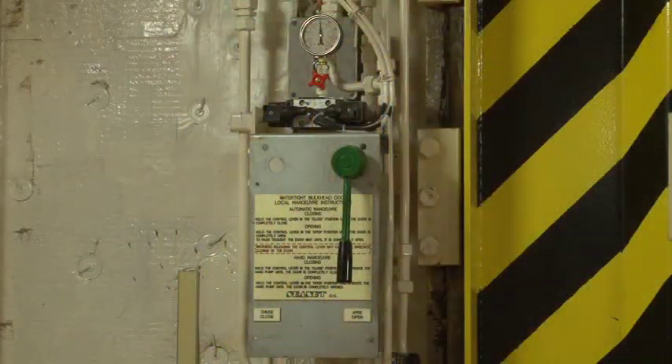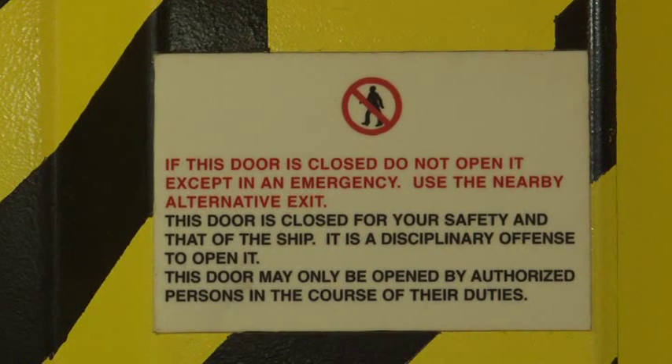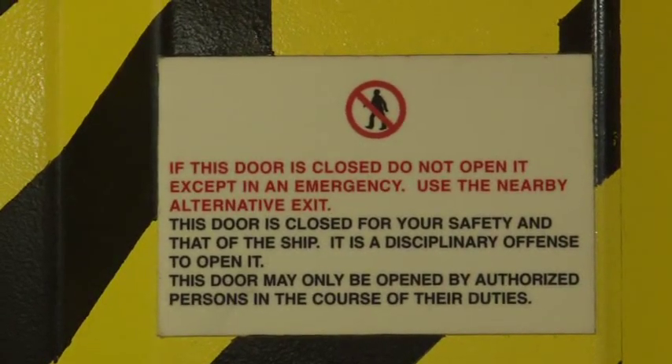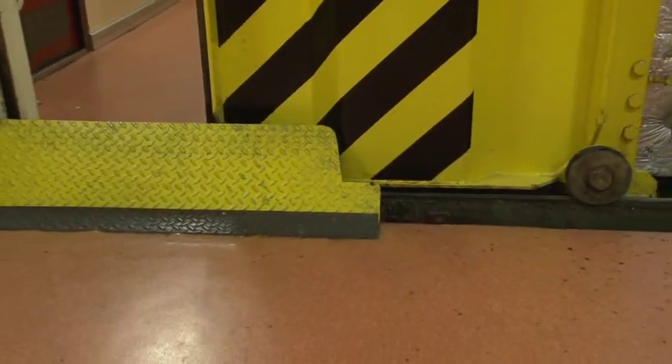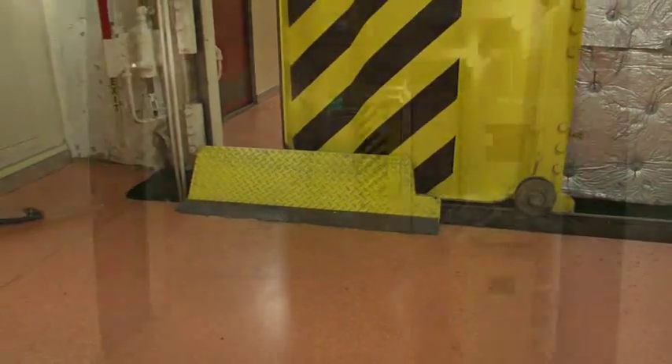When the ship is at sea, the watertight doors may be closed. These doors divide the ship into watertight compartments and are vital to the safety of the ship in the event of any damage. These doors are hydraulic and extremely powerful, and if the correct operating procedures are not followed, are extremely dangerous.